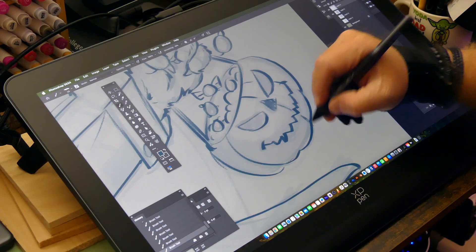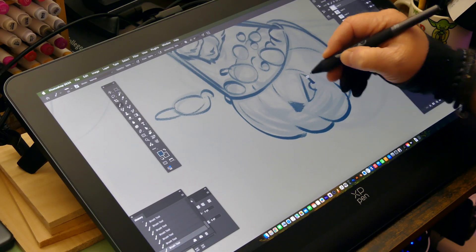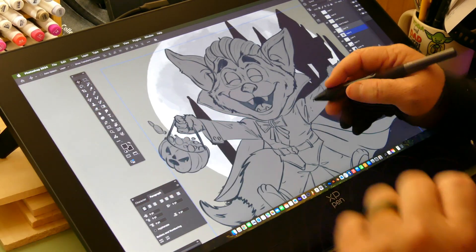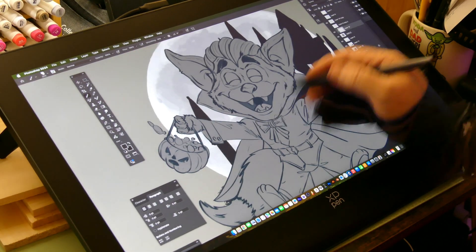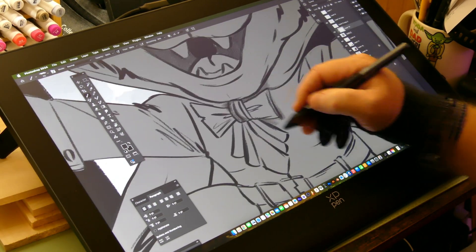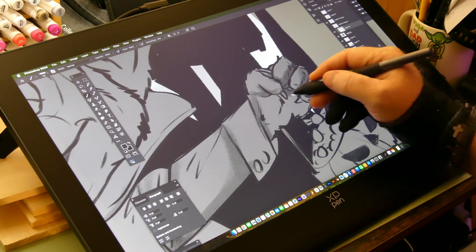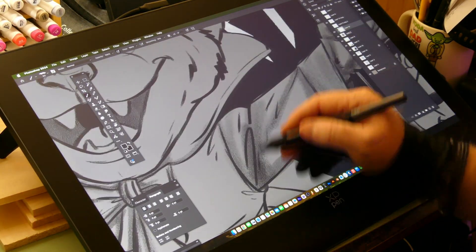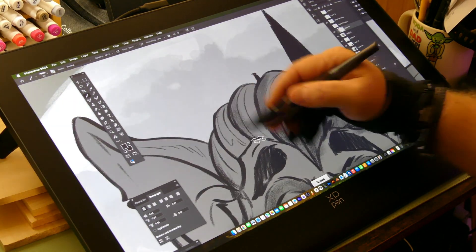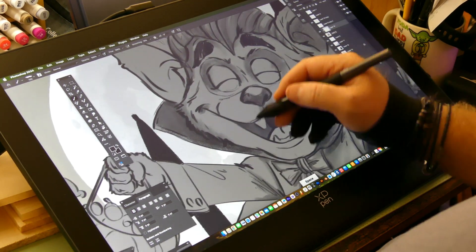I love working with XP-Pen because they really listen to users, and that is something that is important. As they expand their company and resource base, I'm sure their products will keep improving. They've got a size for pretty much anyone — they go all the way up to 24 inch, 22, 19, 16, 14, 11 — so many different products at different price points, and they're definitely something I've grown to love.